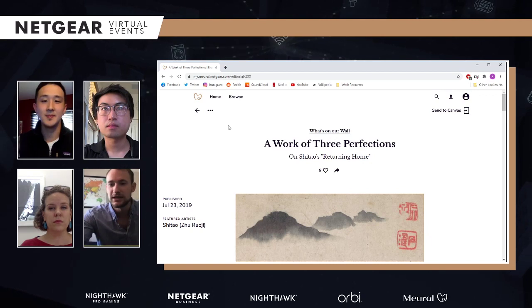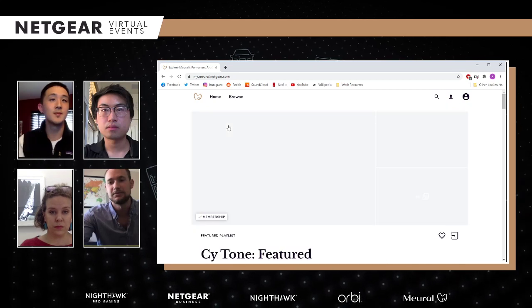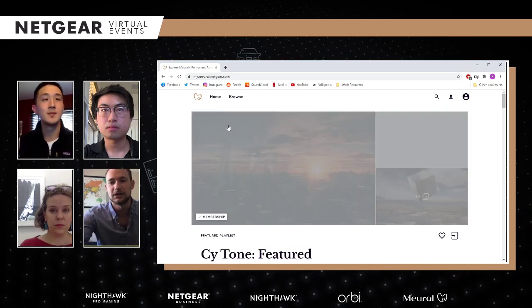To answer your question, Kieran: the easiest way to do that is just have multiple people log into the same account — you and your family members.